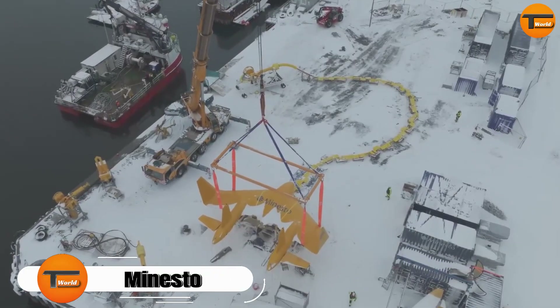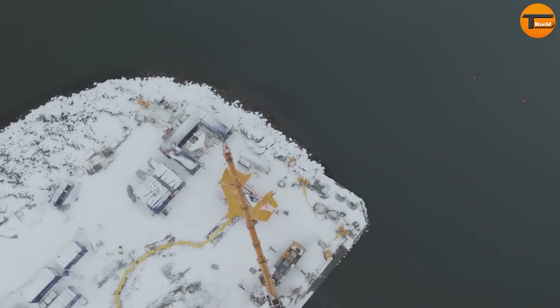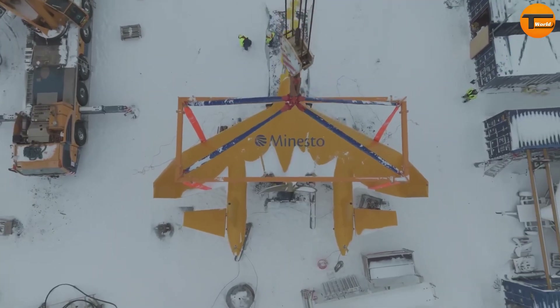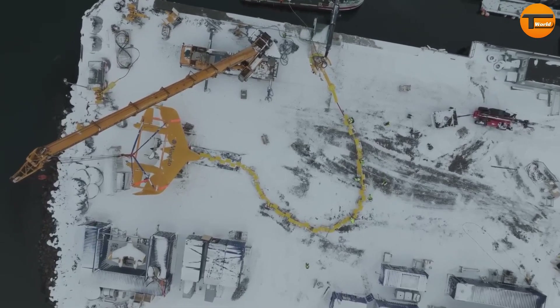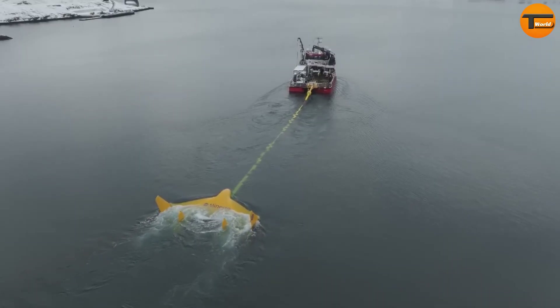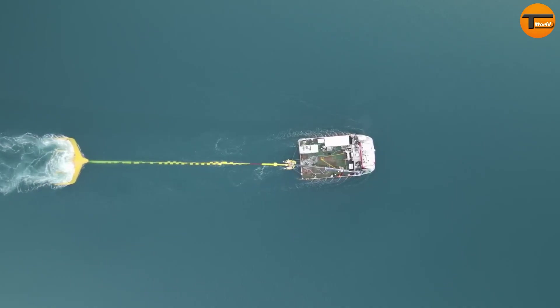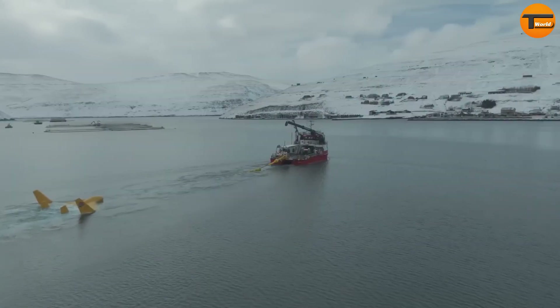Minesto, a Swedish company, is making waves in renewable energy with its innovative Deep Green technology. Unlike traditional tidal turbines, Minesto uses underwater kites tethered to the seabed. These kites fly in a figure-eight pattern through water currents, allowing them to harness energy even in areas with slower currents.